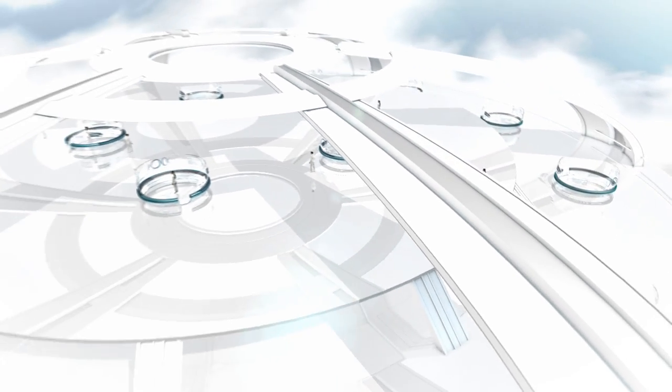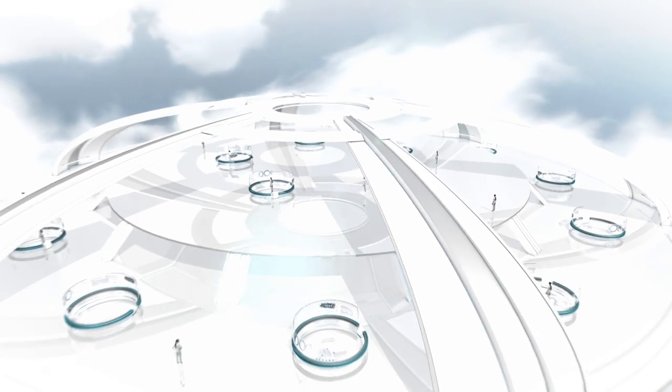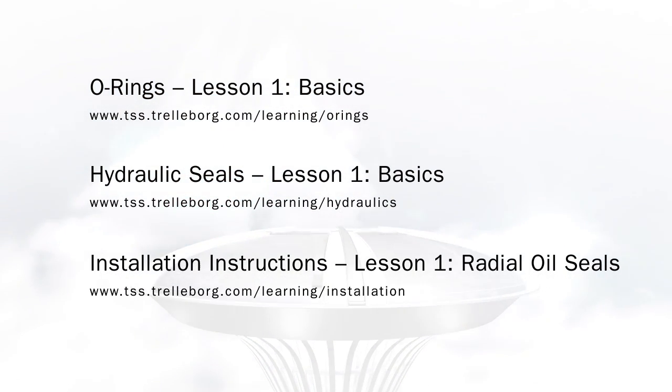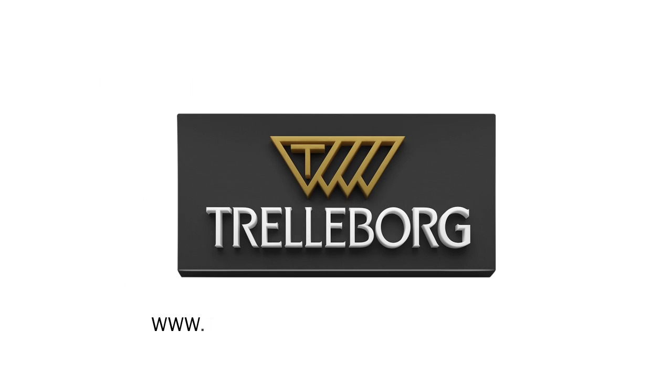You're welcome to experience our free introductory lessons by clicking on the following links. More information as well as access to all e-learning lessons can be found on our Trelleborg Sealing Solutions website at www.tss.trelleborg.com/learning.